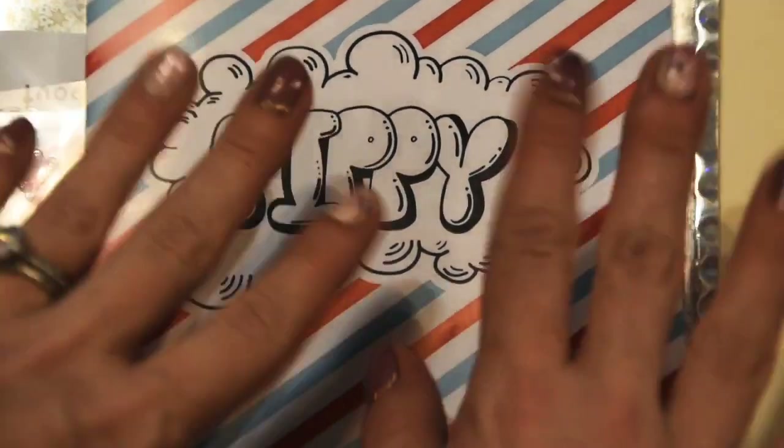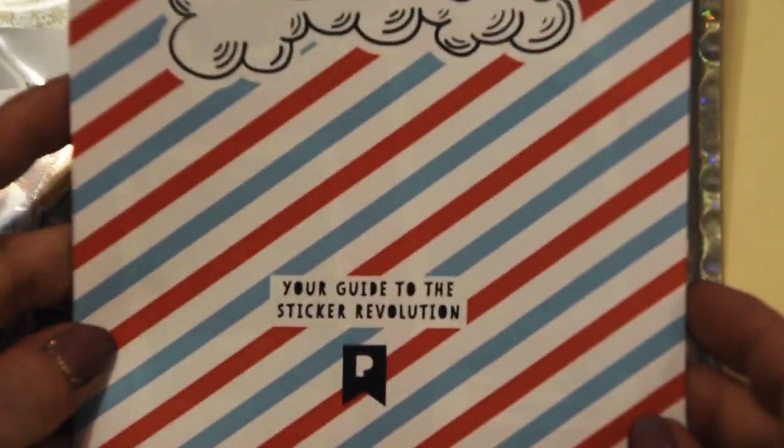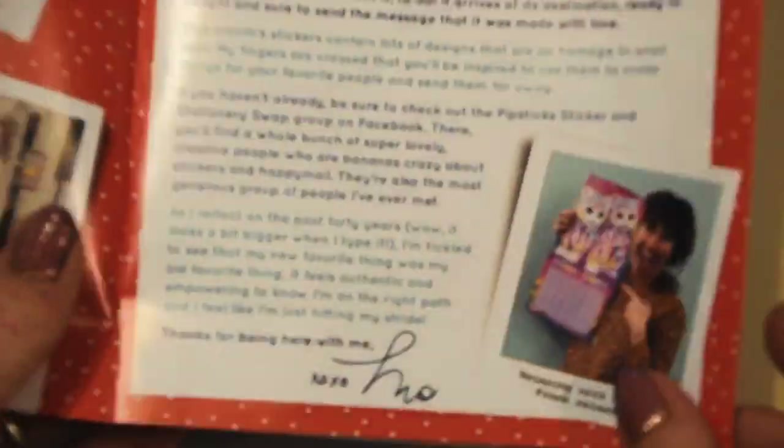Hey everyone! Happy Valentine's Day! Pipsticks came in the mail — what a treat! What a true little Valentine treat!